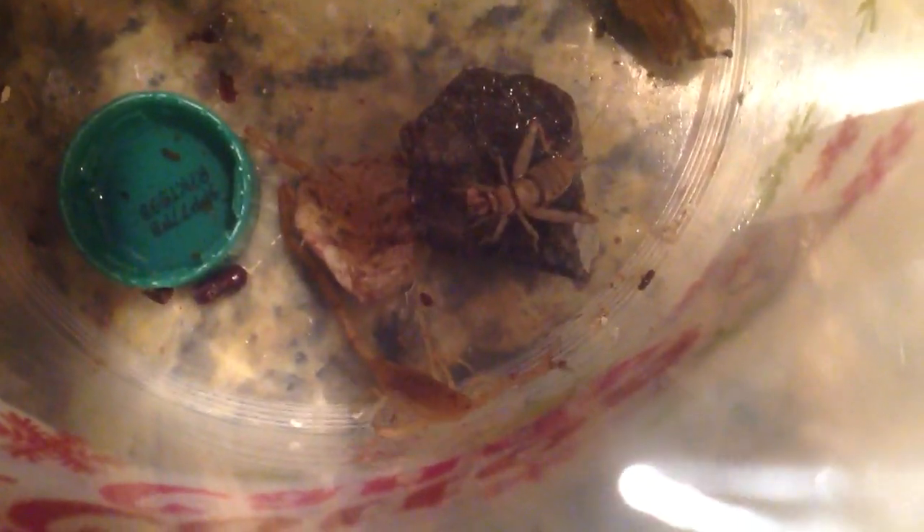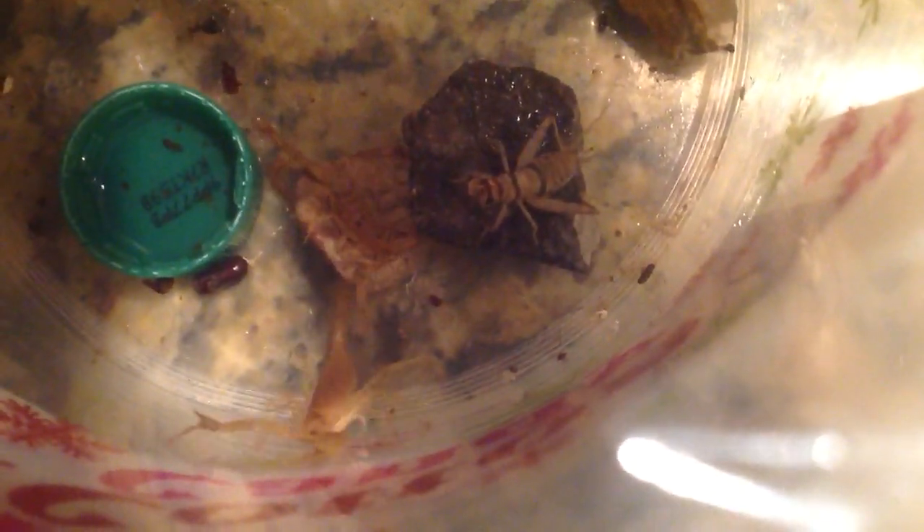This is pretty interesting because we put some TeraShield in there, and evidently they're all freaking out. They were super calm before when I put that in there, and now everyone is active and a little bit freaking out — trying to get away from it.